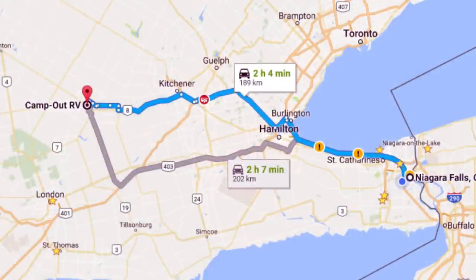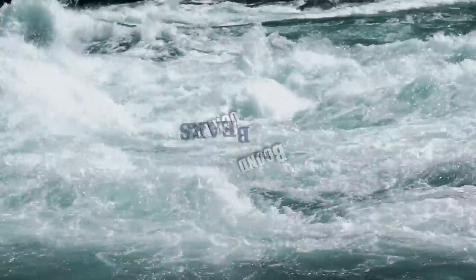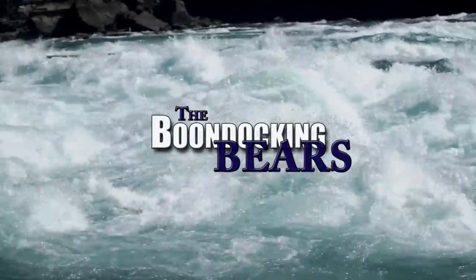Rick from the Boondocking Bears here. I'm on the road heading to Camp Out RV in Stratford, Ontario. They are experts in slide-in truck campers, and that's what I want to check out today. As I've said in a previous video, I think a truck camper is the way for little bear and I to travel — we can get out on the road for three or four months, be home for a month, and go out again.